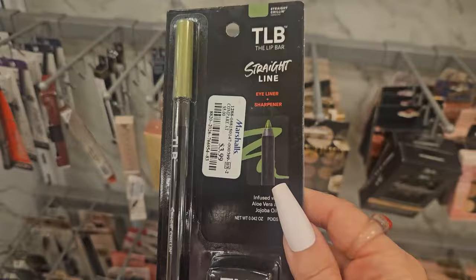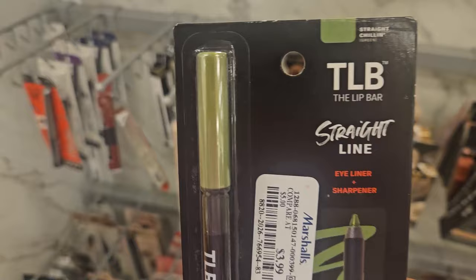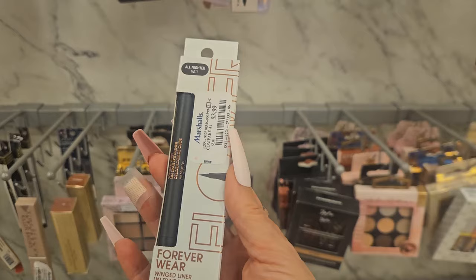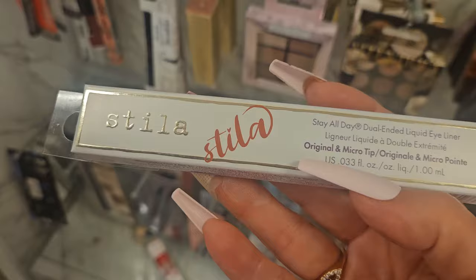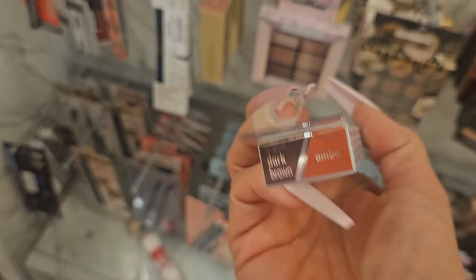They have a new product from The Lip Bar — a straight-line eyeliner that comes with a sharpener for $3.99, in a beautiful green shade. They also have this from Flower Beauty: the Forever Wear Wing Eyeliner, shader 'All Nighter', for $3.99 — this is new. And they have this one from Stila — the All Day Stay All Day dual-ended liner in dark brown and amber for $9.99.